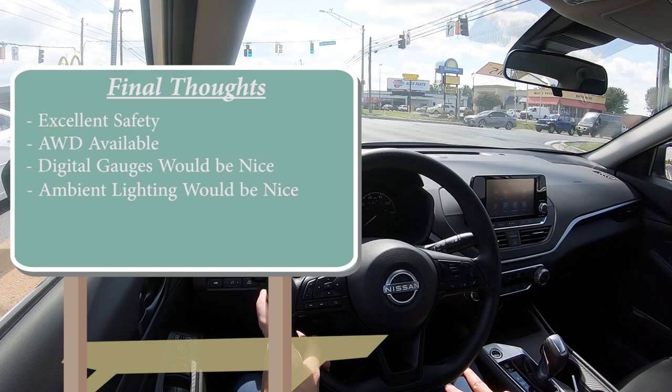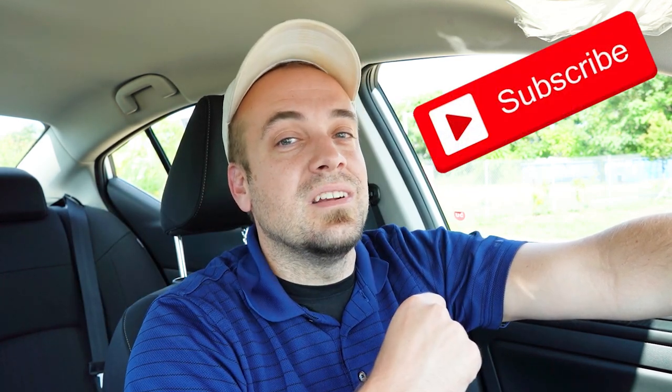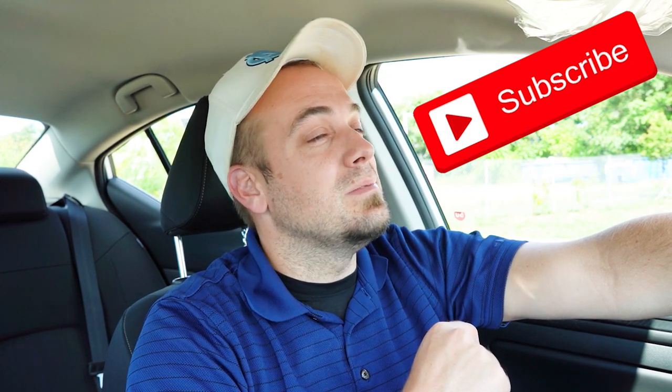Let me know what you think of the new Altima in the comments below. Thank you so much for watching — follow me on social media to see what's coming next. Hit subscribe and the bell notification button if you're into new car reviews. I appreciate you guys watching more than you know — I'll see you all in the next video. Stay gold.